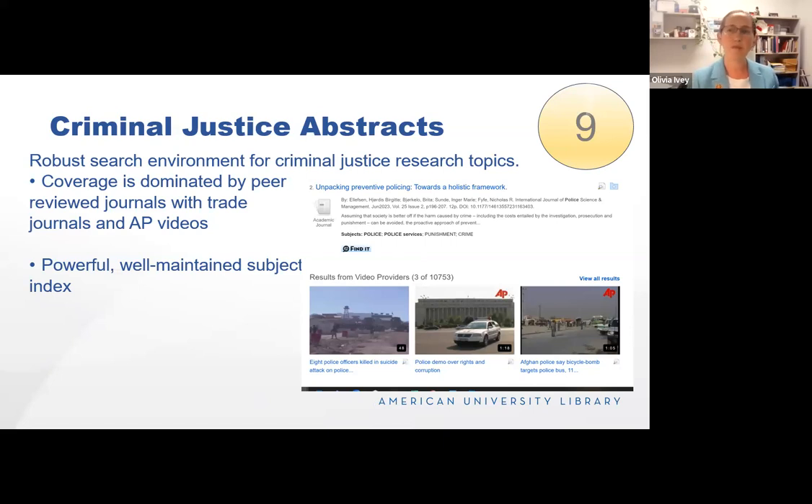Criminal Justice Abstracts is a robust search environment for all sorts of criminal justice research topics, which are very popular with many of our students. Coverage is dominated by peer-reviewed journals, but there are also trade journals and magazines. They also pull content from Associated Press videos, which can be interesting for students to see news coverage around the world on their topic. I use it for its powerful, well-maintained subject index, which helps students develop vocabulary around their research topic and hone in on articles centrally themed around their topic.